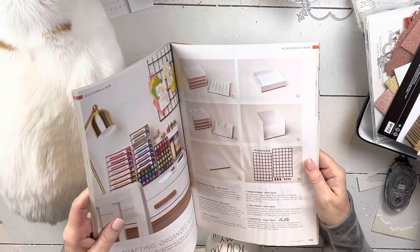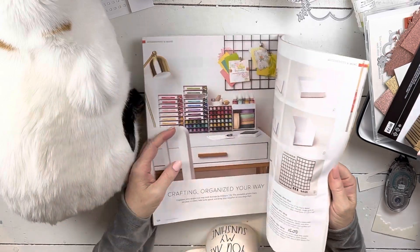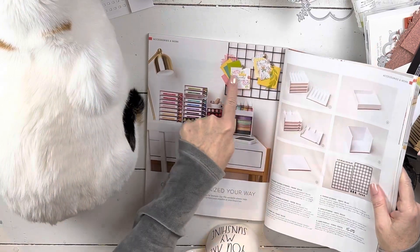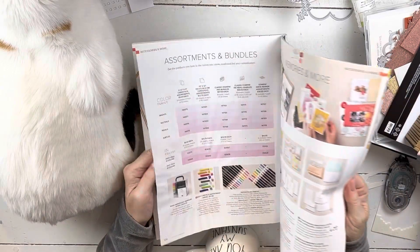At Target it's almost the exact same thing. You can see the scale of it here — it's very large, very nice, and you can get quite a lot of cards on it.